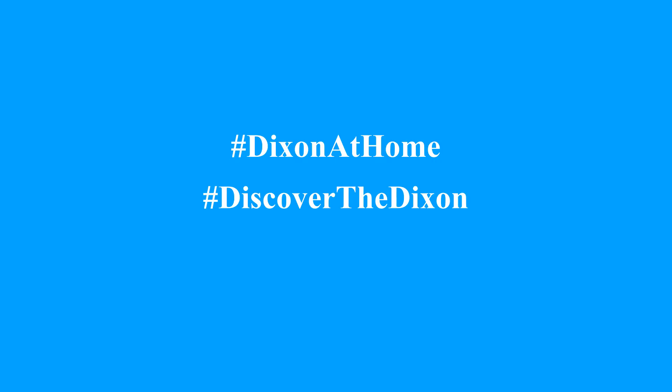If you're proud of what you made today, you can share it with us using the hashtag Dixon at Home or Discover the Dixon. We would love to see what you created!